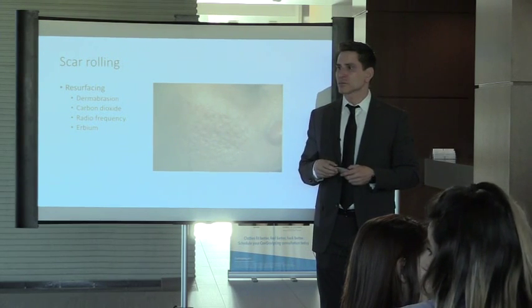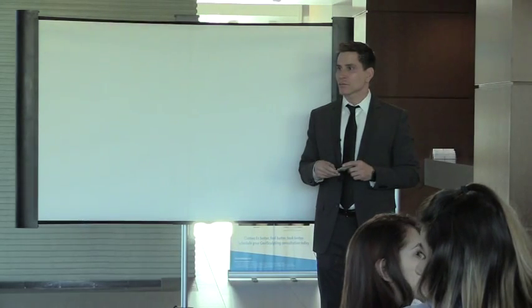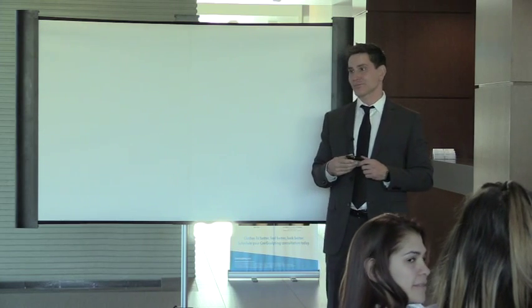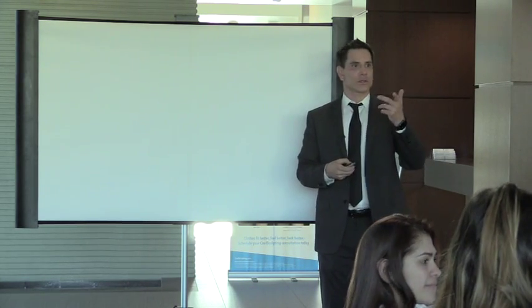Question: if a patient has a keloid and we bring it down nice and flat, can it come back? Yes — the recurrence rate is 50%.